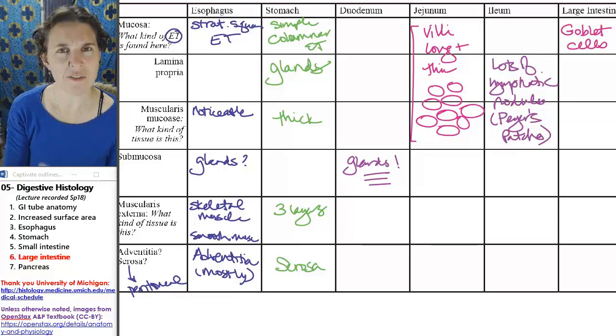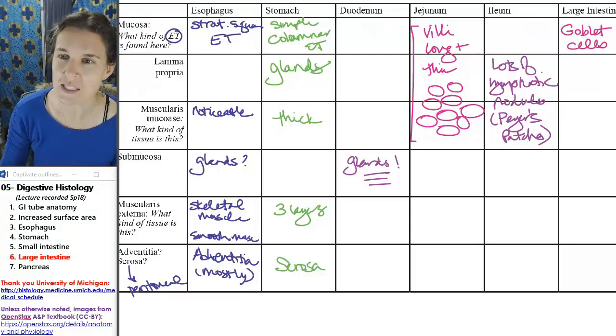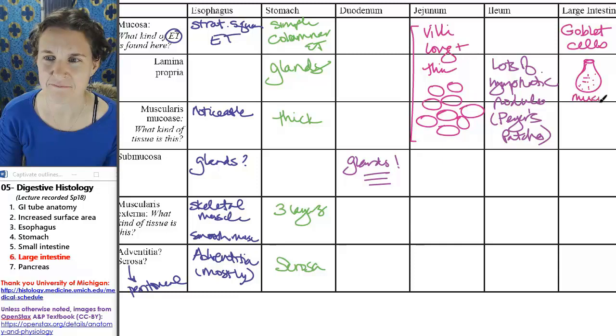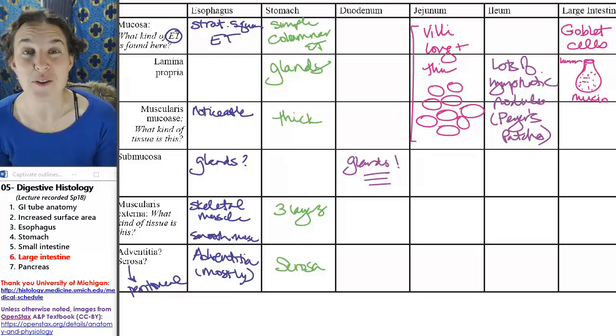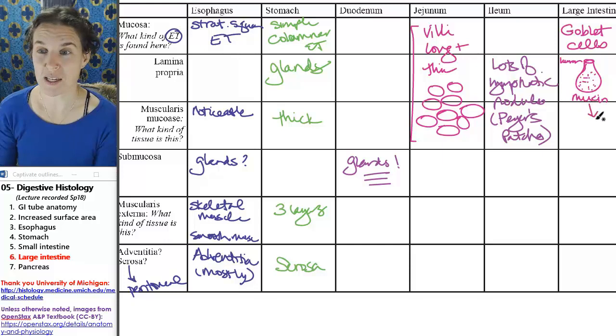I don't think we've identified goblet cells yet, which is a tragedy. Goblet cells are the coolest single-celled exocrine glands that you will ever find. They look like little vases, and they're filled with a substance called mucin — little mucin particles. And the lumen is up here. They barf out the mucin, and then the mucin combines with water in the lumen and turns into mucus.